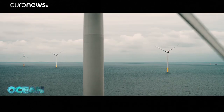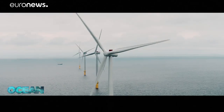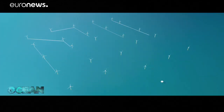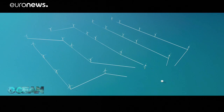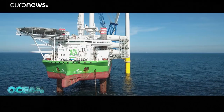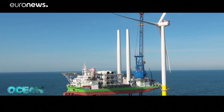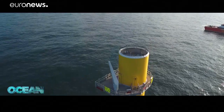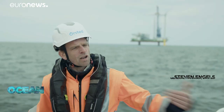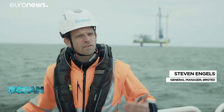This wind farm will deliver electricity for one million Dutch households. It will also help decarbonize the coastal industry by powering a new electrolyzer plant that will produce renewable hydrogen for carbon-neutral fertilizers. There are very advanced plans for hydrogen production — everything is ready now, it's just a matter of launching it.